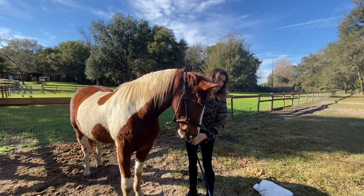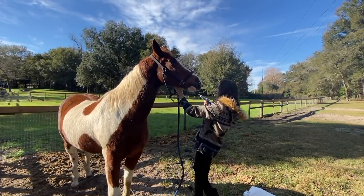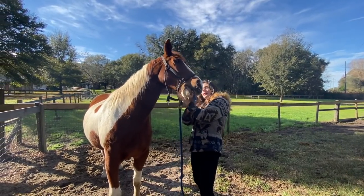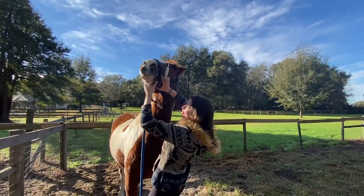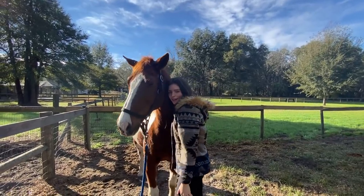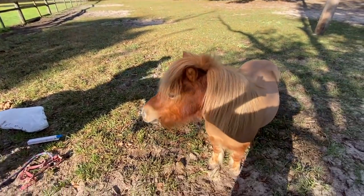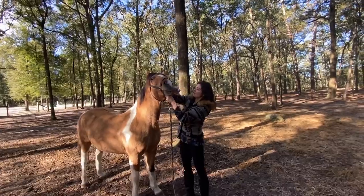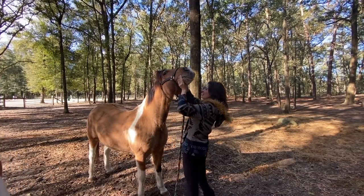Spirit hates getting dewormed so I try to do it really quick — you've gotta sneak attack him. Easy easy. Don't spit it out. Little Bit is really tough, she's the toughest to do out of all of them. Good job — isn't that hard wrangling the beast? Bam's about to bite me. Don't bite me!